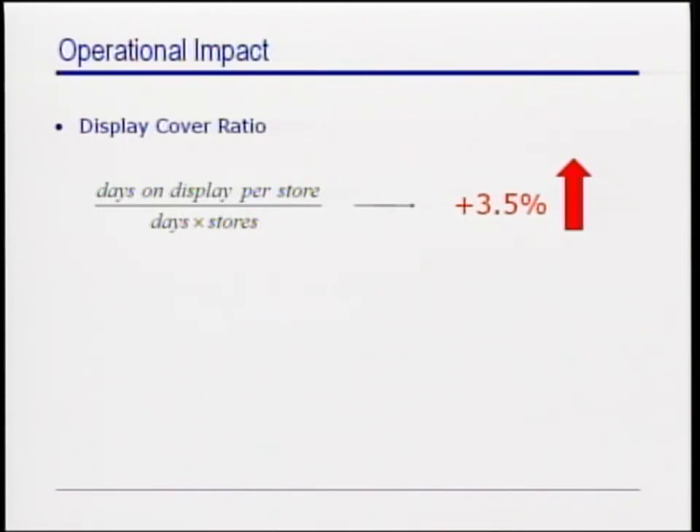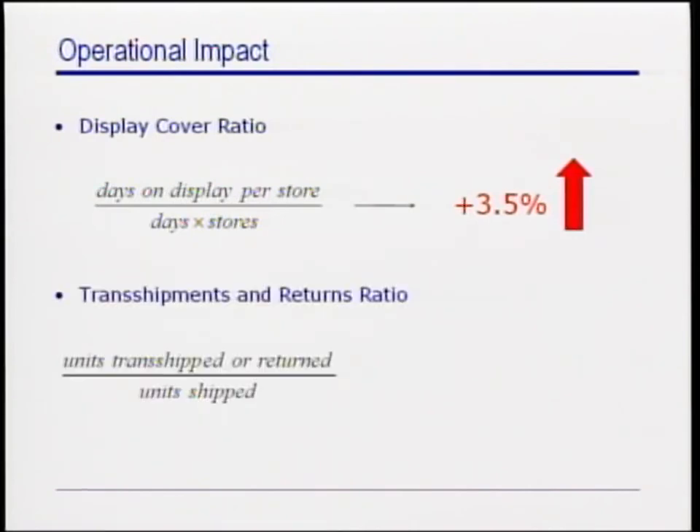Another metric that we considered was the fraction of items that are trans-shipped to another store or returned to the warehouse. Clearly, if inventories are allocated correctly in the first place, this ratio should be smaller. Indeed, we measured a 19% decrease due to the new distribution process.